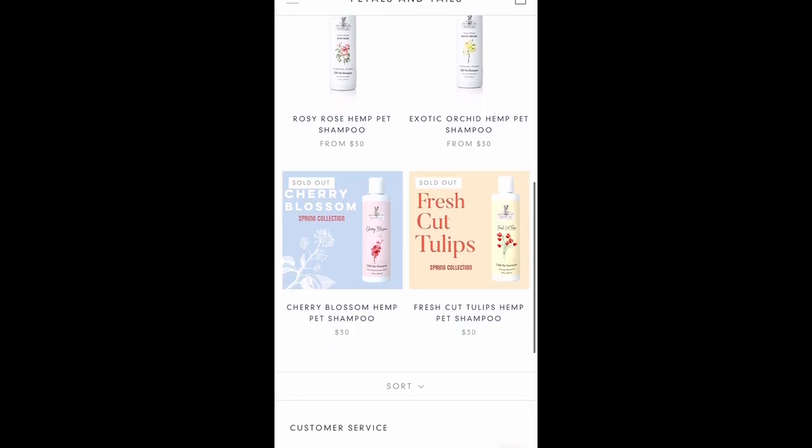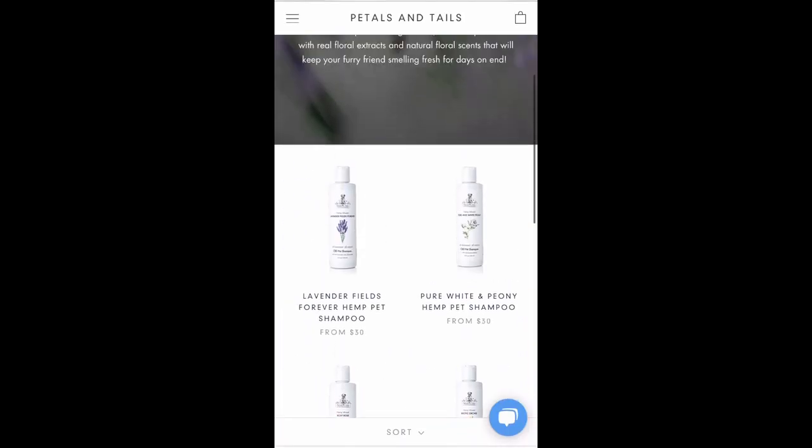Before I get into the details about the shampoo and then move on to the misting spray, I want to apologize — it has taken me a while to get this collaboration out. There's been lots going on in my life behind the scenes, which I might get into in the future. I just want to thank both you guys and Petals and Tails for being so, so patient with me. I promise in the future I will not be this bad.